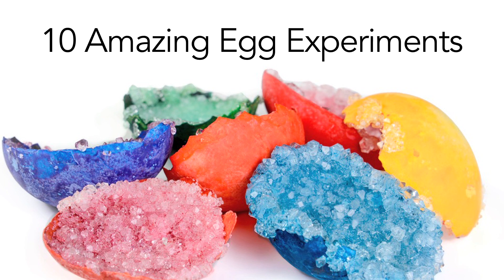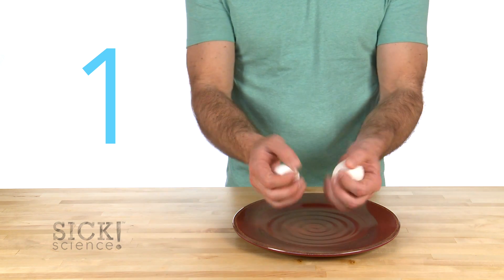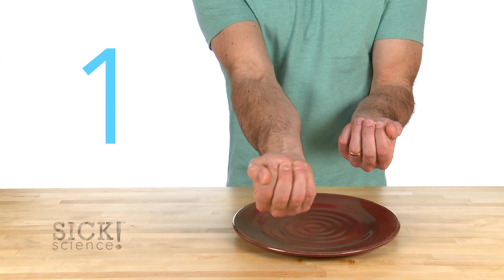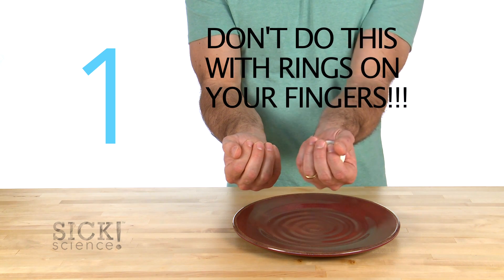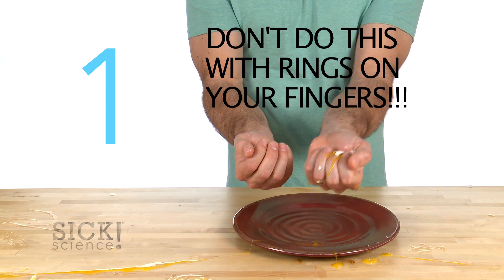Here are 10 amazing science experiments you can do with ordinary eggs. Number one: the incredible egg squeeze. Place a raw egg in your bare hand like this. Close your hand and squeeze as hard as you can. The structure of the egg helps to distribute the force all over the egg shell, and the egg will not break. Try it.